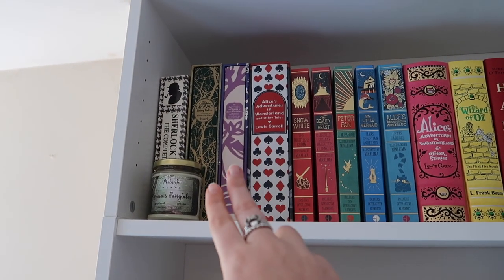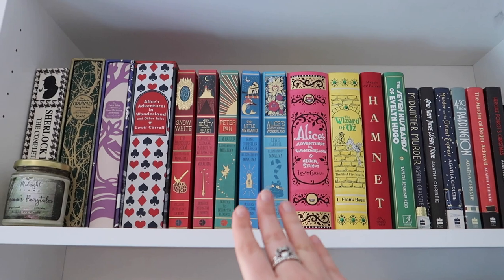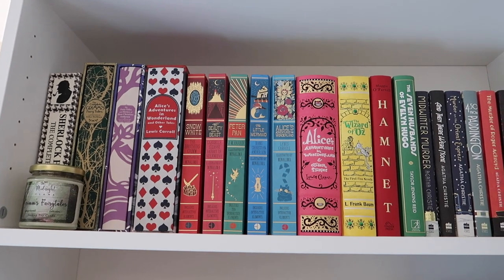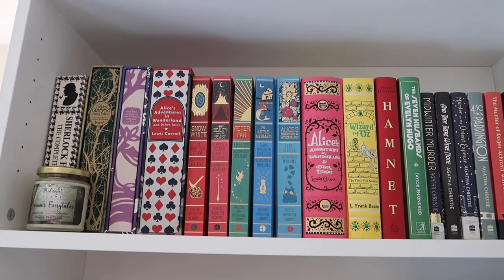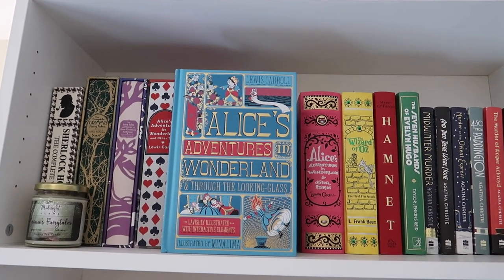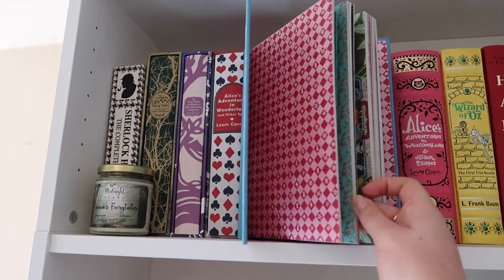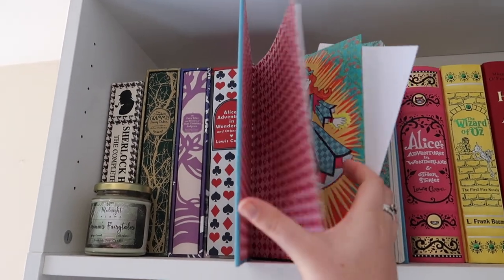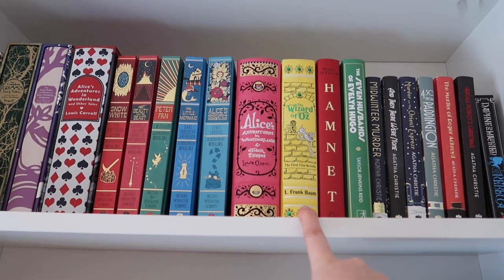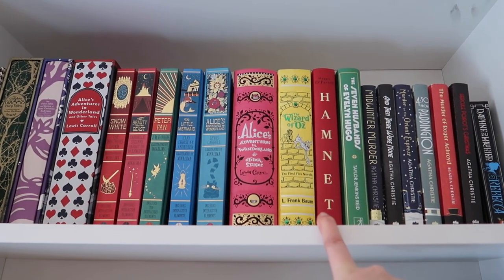Over here I have some classics - these three are part of the same collection. Then we have my Mina Lima collection, which are just beautiful. If I could recommend any from this shelf it would be these - the attention to detail is phenomenal. I've taken Alice out so you can see what it looks like: it's beautiful inside with illustrations and interactive elements. We also have what I think are Barnes and Noble editions - another copy of Alice's Adventures in Wonderland and The Wizard of Oz by L. Frank Baum.